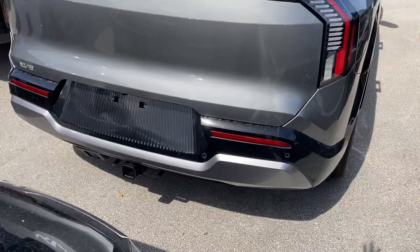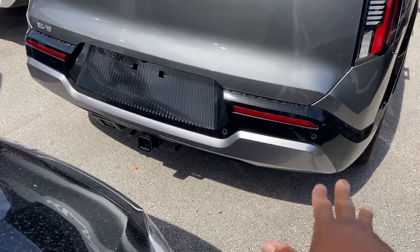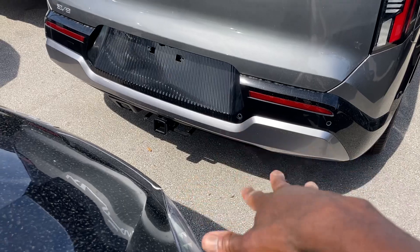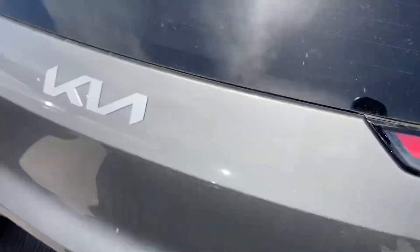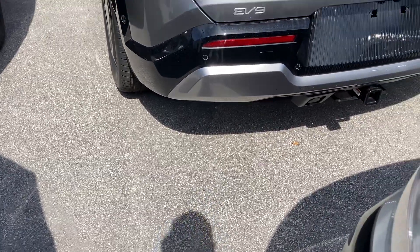Back here, got full LED adaptive tail lights. With the Kia logo on the tailgate once again. Got the 360 cameras with the rear parking sensors. This one comes with an optional tow package with up to 5,000 pounds. Also got another camera under here as well. Got more of that cladding on the bottom right here, got the gloss black trim, which is very nice as well.